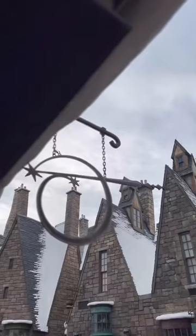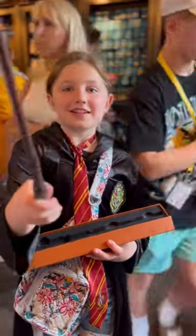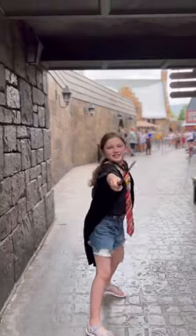Other experiences to have in Hogsmeade in Islands of Adventure is the Wand Choosing Ceremony at Ollivanders. Do this early in the day so you can use the interactive wand around the park.